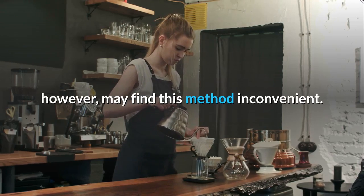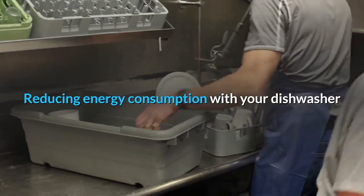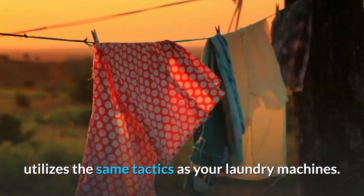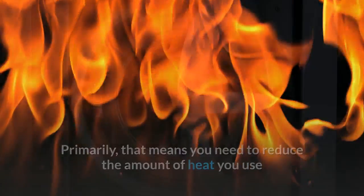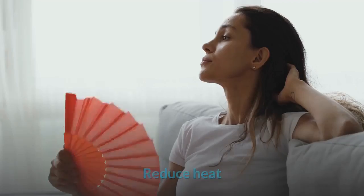Dishwashers: reducing energy consumption with your dishwasher utilizes the same tactics as your laundry machines — primarily that means you need to reduce the amount of heat you use and load the machine as efficiently as possible. Reduce heat.